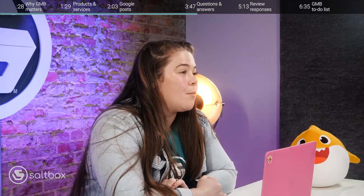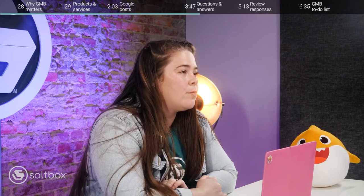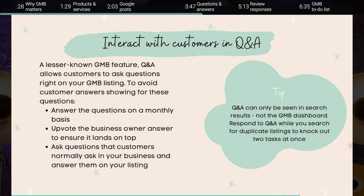Number three is different customer interaction Google My Business features that a lot of people forget to take advantage of — and for this one I bundled two for one. Number one is to make sure that you're interacting with your customers on Google My Business Questions and Answers. Q&A allows customers to ask questions right on your Google My Business listing. The problem is that while customers can ask questions, they can also answer them, so it's important that business owners do not ignore this feature. Make sure you're answering these questions on a monthly basis, upvoting the business owner answer to ensure it lands on top, and feel free to ask questions that customers normally ask in your business and answer them straight on your listing so the most up-to-date information is showing.